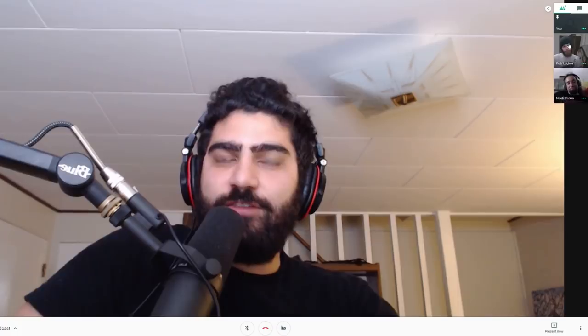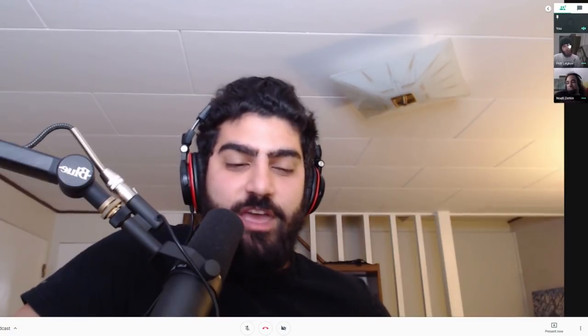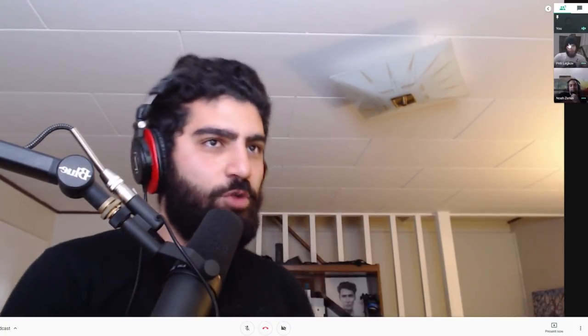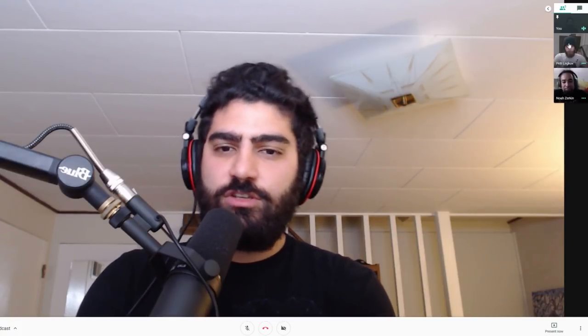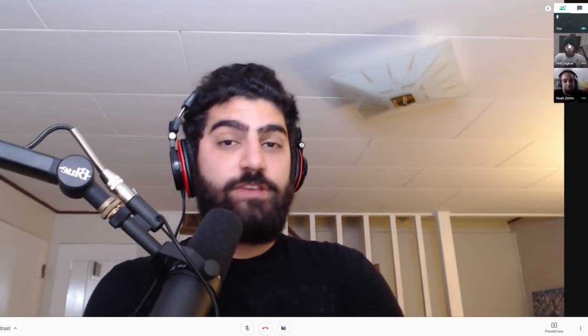Hey, how's it going, Oz? Great. And of course we have beaming in from Germany, Mr. Peter Lekhoff. Good morning, everyone. We are actually doing, for the first time, also a video podcast at the same time, because our guest is going to be doing a little show and tell on webcam of some of the hardware and gear that he's been playing with.